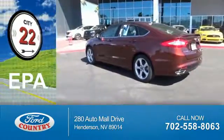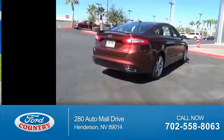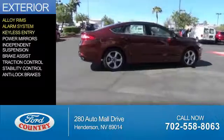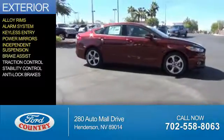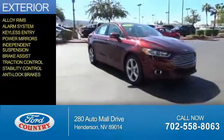Great fuel efficiency saves you money by requiring fewer trips to the gas station. The features include alloy rims, an alarm system, keyless entry, power mirrors, independent suspension, brake assist, traction control, stability control, and anti-lock brakes.